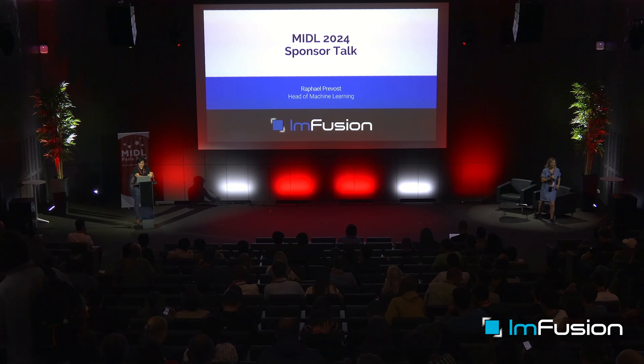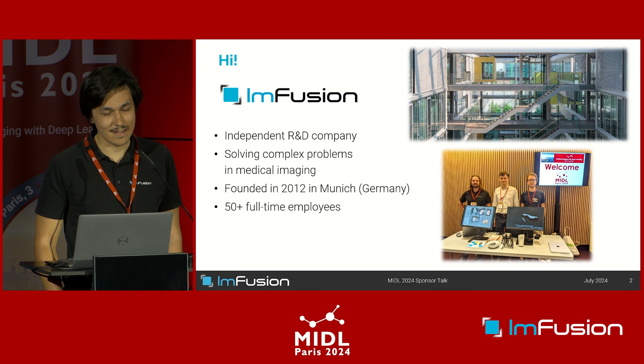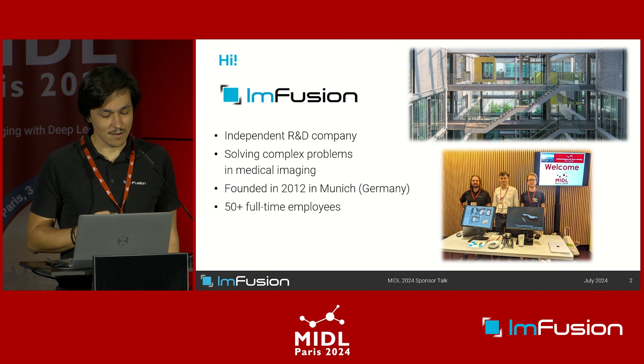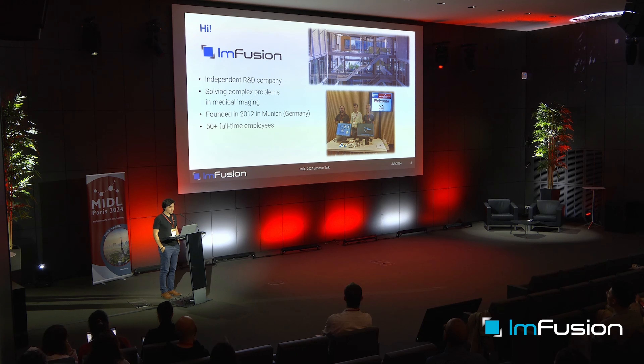Good morning everyone. Infusion is very happy to sponsor the MIDLE conference again this year, and I'd like to thank the organizers for the opportunity to present our work. Some of you might have already talked to us at the booth or at another conference, but for the others: we are Infusion, an independent R&D company. Our mission is to solve problems related to medical imaging that are most of the time pretty complex. We're a company founded in Munich, Germany in 2012, and right now we have approximately 50 full-time employees.